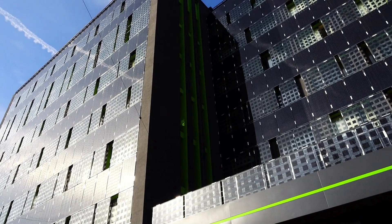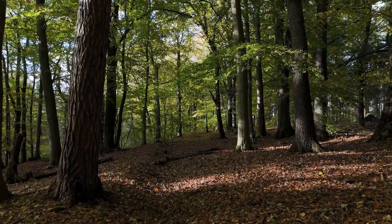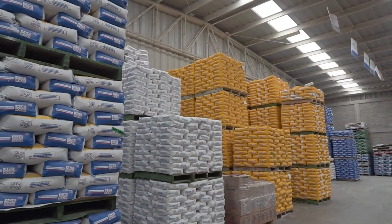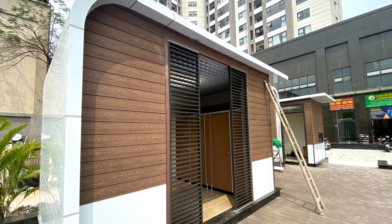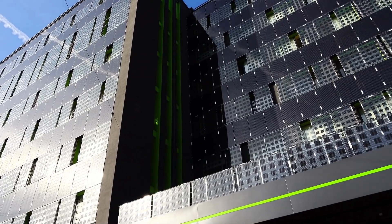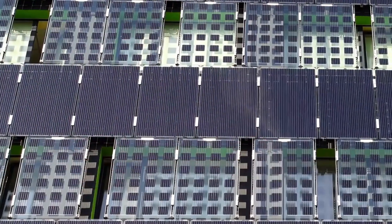Recycled plastic panels are becoming increasingly popular in construction due to their superior properties and eco-friendly characteristics. These panels are made by combining recycled plastic with materials such as wood fibers, effectively repurposing plastic waste and reducing reliance on virgin resources. They are waterproof, resistant to decay and pests, and capable of withstanding harsh weather conditions. Additionally, recycled plastic panels offer excellent durability, low maintenance, and a long lifespan. Thanks to their lightweight design and flexible structure, they are easy to install, saving labor costs and construction time. Their hollow cores can also be utilized for integrating soundproofing or insulation systems, enhancing their functional value in building projects.